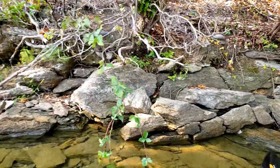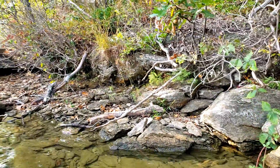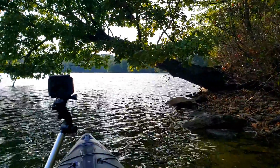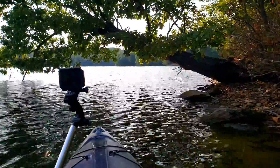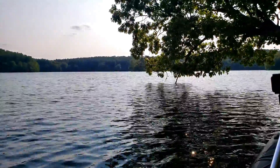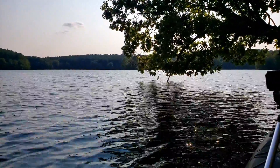I am sort of making my way along, getting ready to paddle underneath this tree and hang a right-hand turn and make my way back towards the boat launch. But again, I wanted to get that little bit of rock structure on video because I thought that was pretty neat looking.